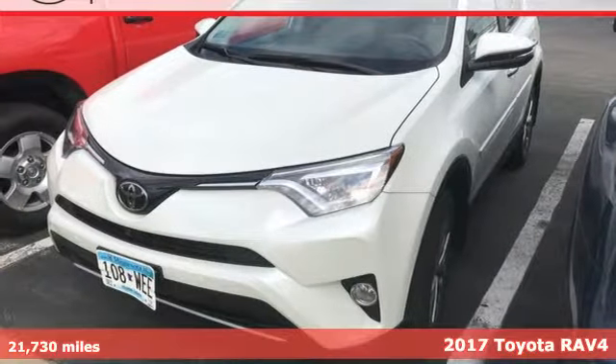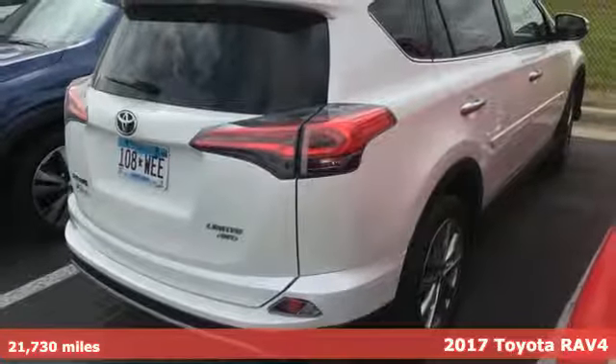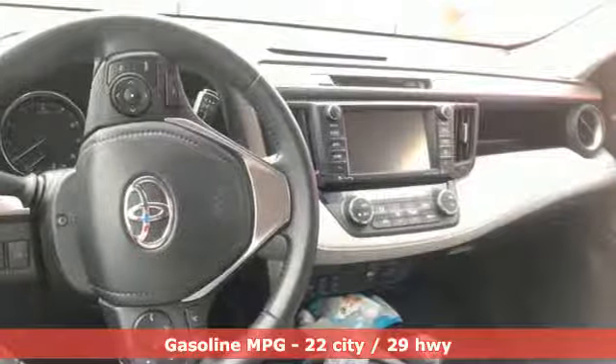Here's a 2017 Toyota RAV4. When you're looking for comfort, convenience, and quality, you think Toyota. And with features like these, every drive's a pleasure.